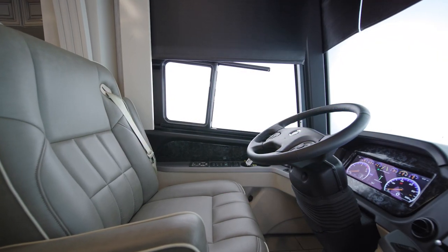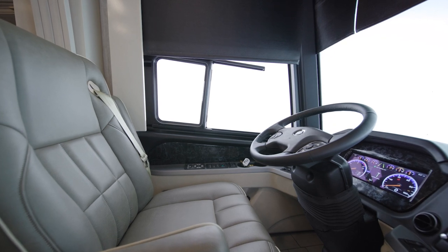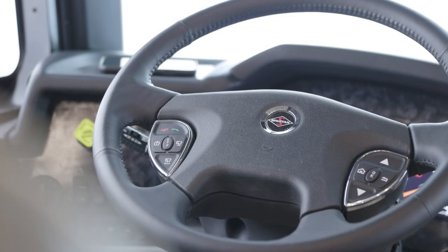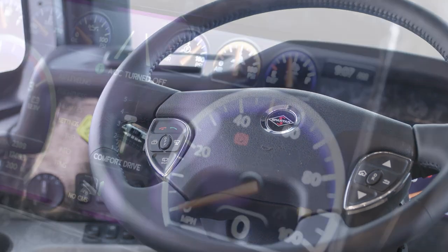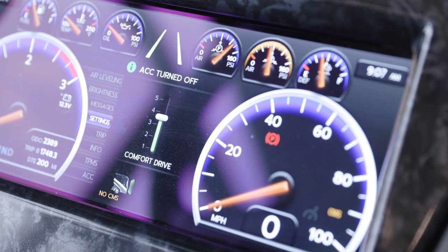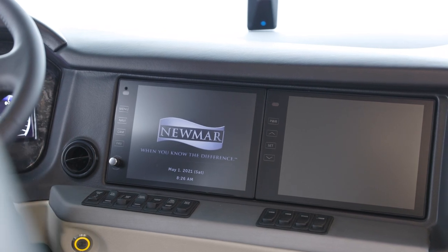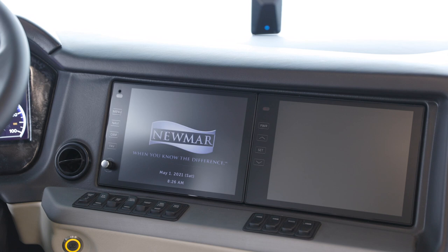For additional safety, there's the Mobile Eye Lane Tracking and Departure System along with haptic feedback in the driver's seat, which vibrates to alert the driver when veering out of the lane. And for an effortless SUV-like driving experience, the London Air is equipped with Newmar's industry-first innovation Comfort Drive steering system with passive steering technology. The Excite Dash radio is connected to a JBL sound system and slimline subwoofer, so your favorite music and audiobooks sound even richer.